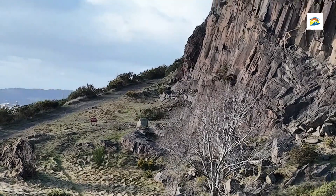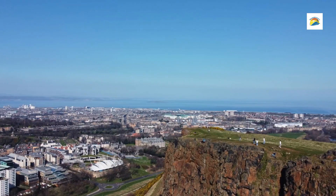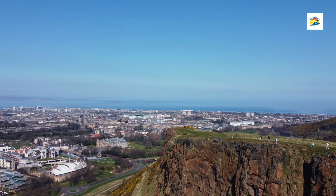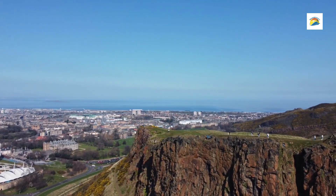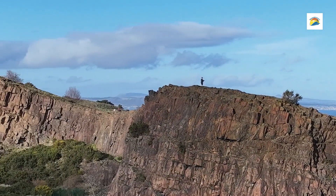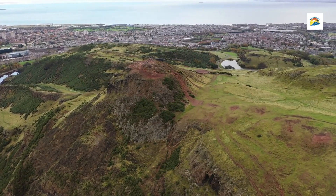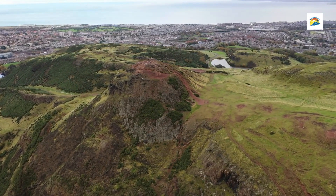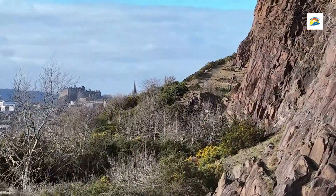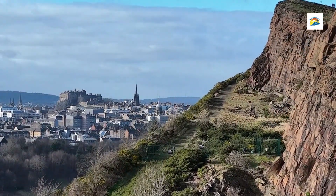Number 4: Arthur's Seat. This stunning extinct volcano is one of the most popular natural attractions in Edinburgh. Located within Holyrood Park, just a short walk from the city centre, this 822-foot peak offers some of the best views of Edinburgh and beyond. Hiking to the summit provides a rewarding way to see the city's historic and natural beauty from above. Arthur's Seat is accessible by multiple trails, ranging from moderate to challenging. The most popular route starts from the Holyrood Palace area and takes about 1 to 1.5 hours round trip.